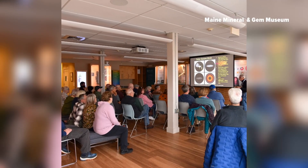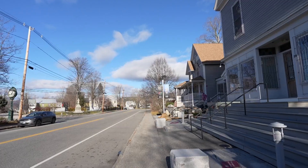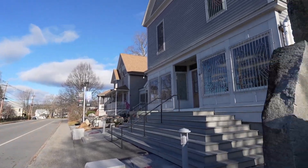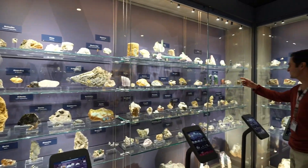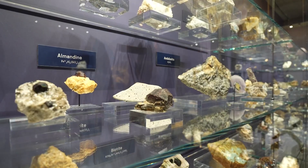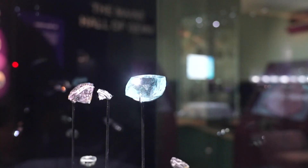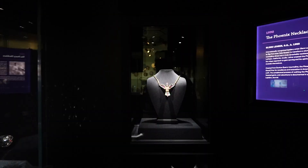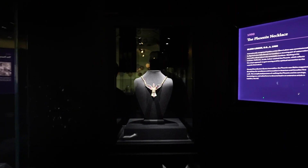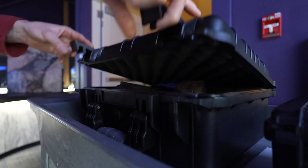He's brought this research to audiences around the state. Last month, John set up an exhibit at the Maine Mineral and Gem Museum in Bethel, home to an awe-inspiring collection of rare items found underground and some collected from the sky.